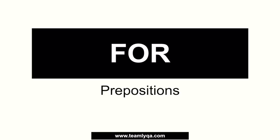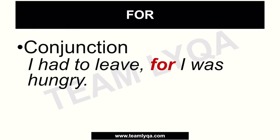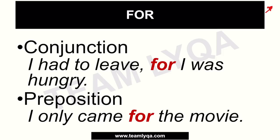But before that, just a reminder — the word 'for' can be used as a conjunction, as in this example: 'I had to leave for I was hungry.' That's something we talked about in our video on FANBOYS or conjunctions. We already discussed the use of 'for' as a conjunction. This time, it's all about 'for' as a preposition.